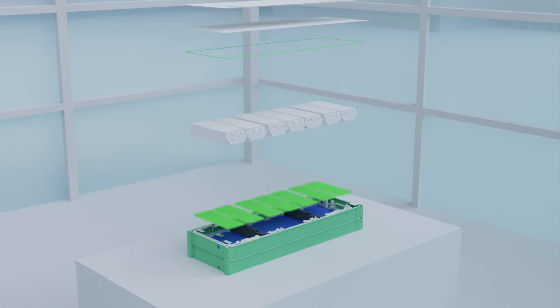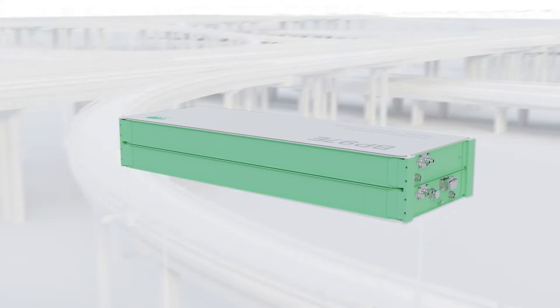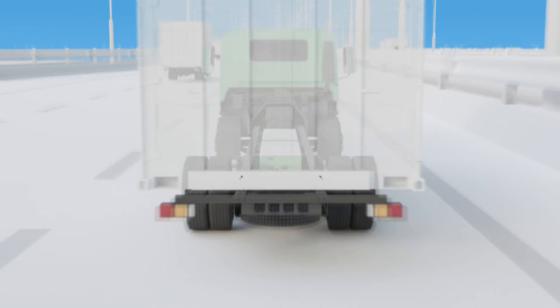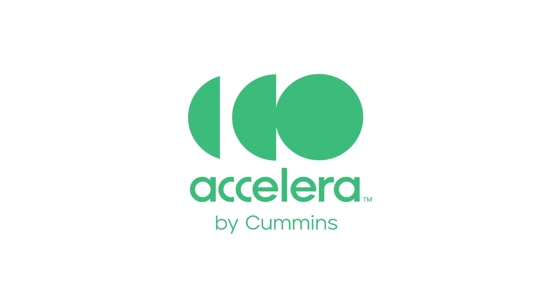For more than a century, OEMs have trusted Cummins to lead with engineering innovation and superior service and support. Adopting new technology comes with uncertainty, but we promise a guided journey towards a sustainable future. Confidently make the transition to zero emissions by partnering with Accelera by Cummins.